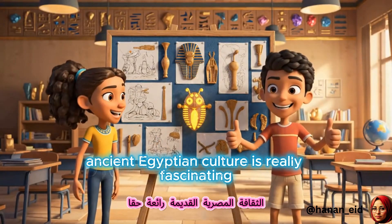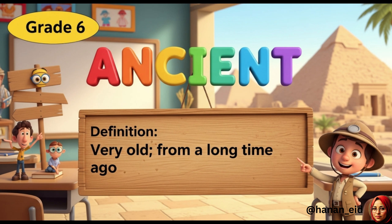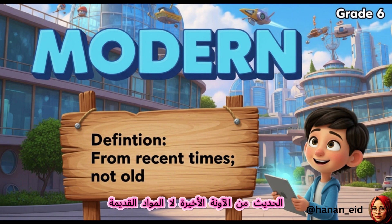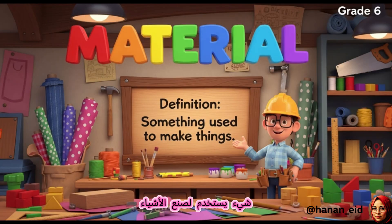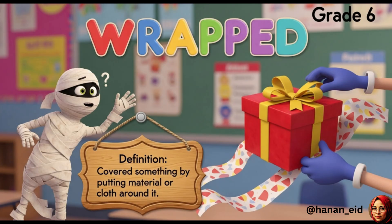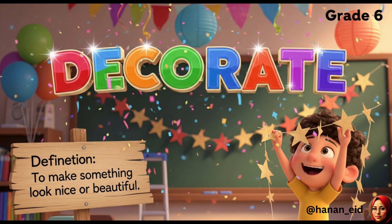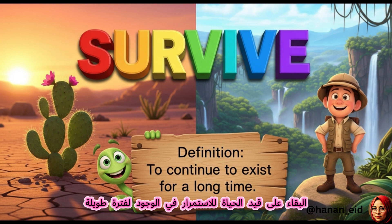Ancient Egyptian culture is really fascinating. Study these definitions. Ancient: very old, from a long time ago. Modern: from recent times, not old. Material: something used to make things. Wrapped: covered something by putting material or cloth around it. Decorate: to make something look nice or beautiful. Survive: to continue to exist for a long time.